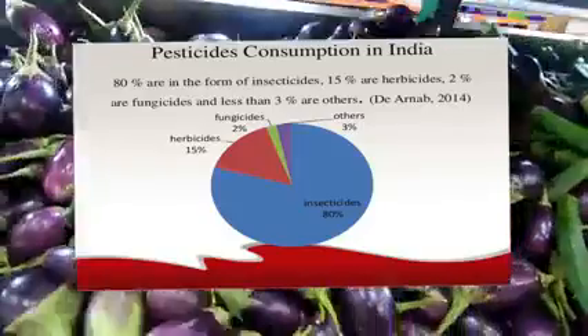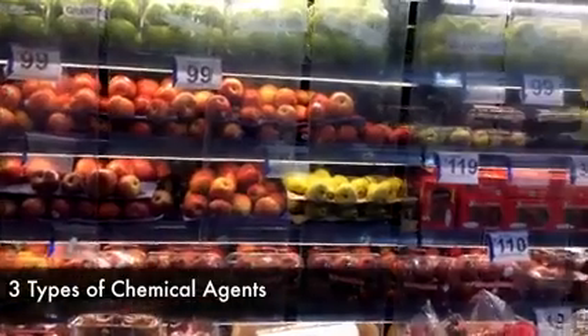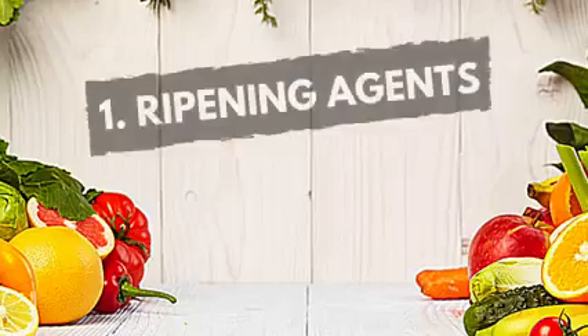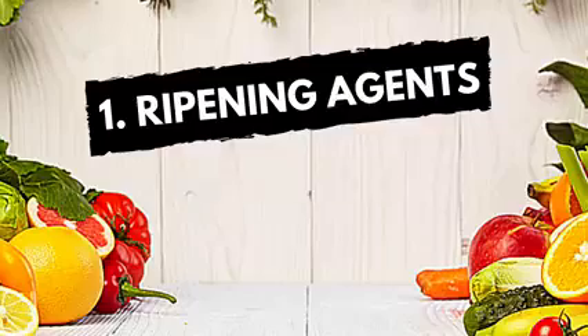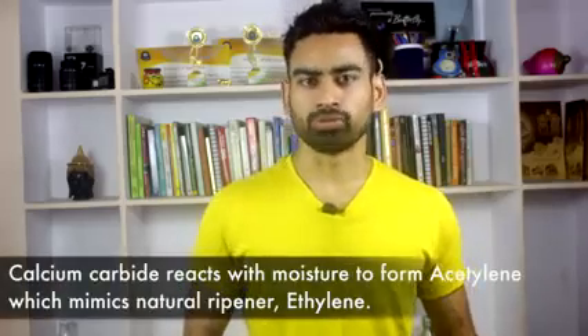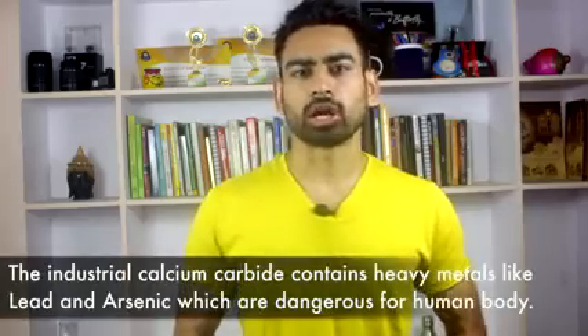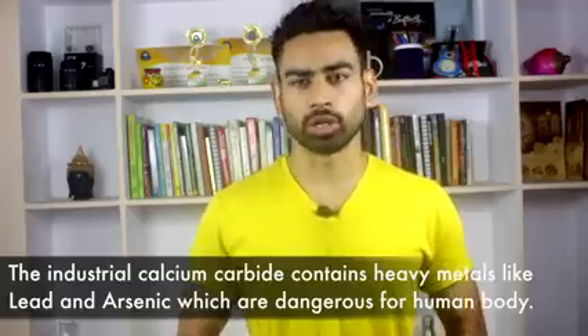Almost every crop today is treated with chemical pesticides. Now before I come to the solution, let me quickly share what and how this is done. Basically, there are three types of chemical agents used on fruits and vegetables. First, ripening agents — fruits like bananas and mangoes are treated with ripening agents, mostly calcium carbide. This is done so that fruits reach the market before season and can fetch more profit. The problem with industrial calcium carbide is that it contains heavy metals like lead and arsenic, which are dangerous for the human body.